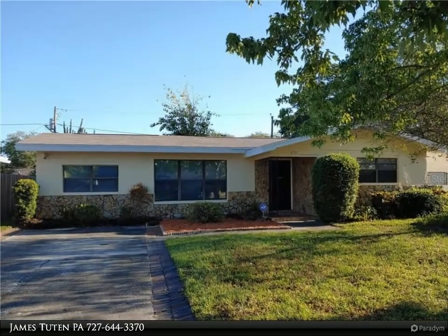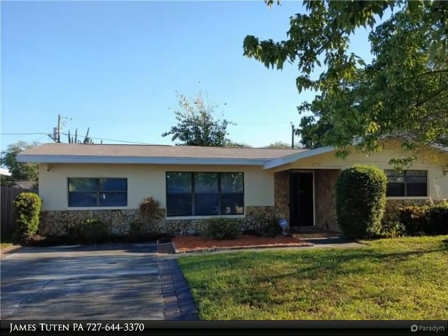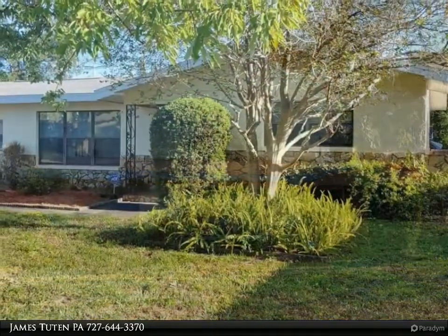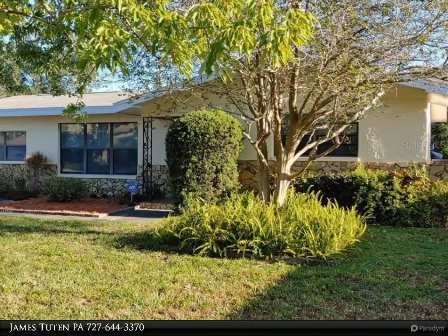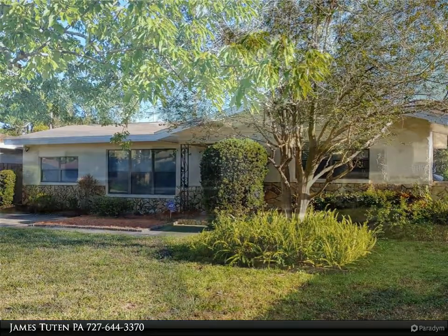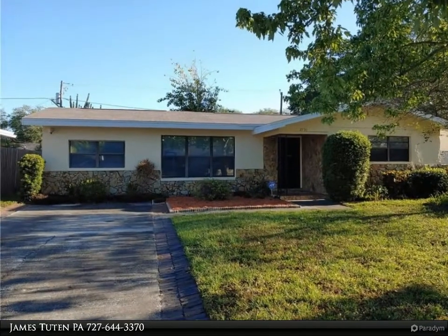This Dalton Wade Real Estate Group property video is presented by James Tuten PA. Move-in ready three bedroom, two bath home with over 1,700 living square feet. Updated kitchen with solid wood cabinetry and granite counters, and Brazilian Koa wood floors in the living room and family room.